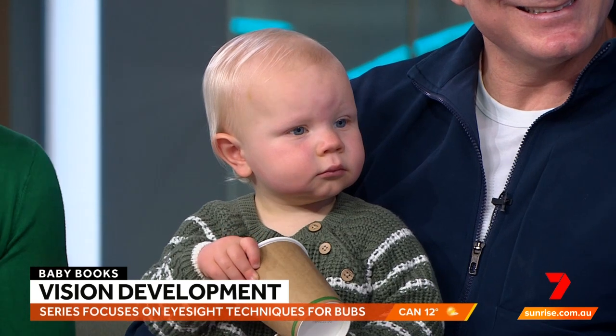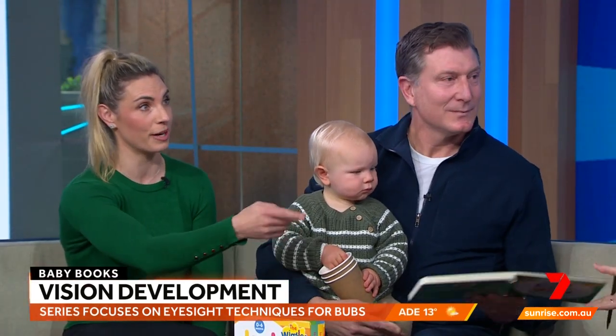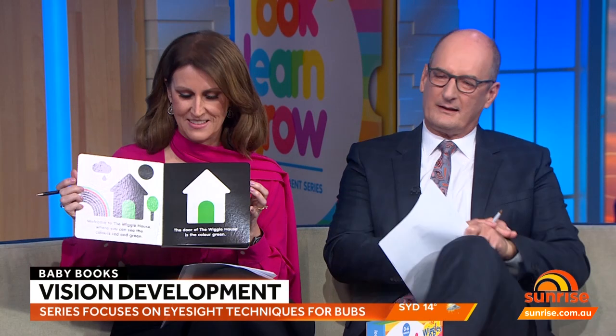Do you want me to hold it up? So the first book is all black and white pictures, and then from three months plus is when they start to see colours. The first colours they see are red and green, so we introduce red and green initially — the Red Wiggle of course comes first! And then by the end of the book you see all the colours.